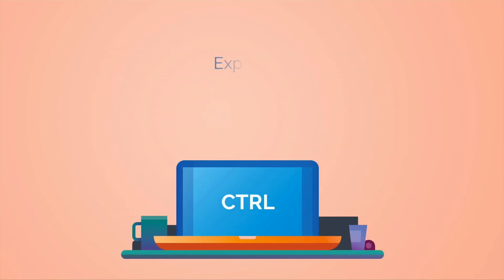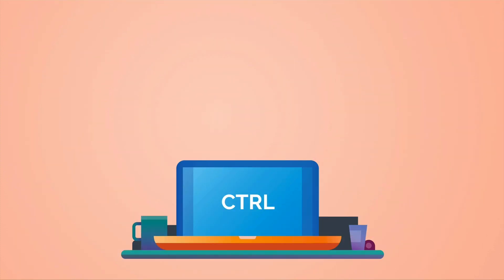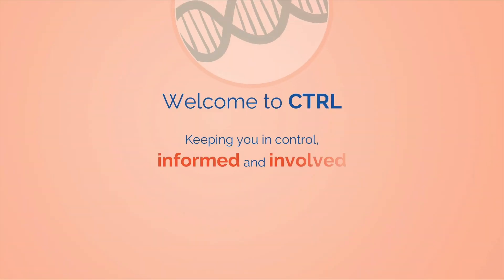So take your time and explore. You can revisit this site whenever you want to, and you can always ask to talk to someone about your choices. Welcome to Control — your own personal website keeping you in control, informed and involved in Australian Genomics Research.